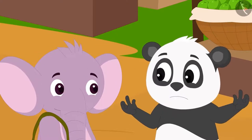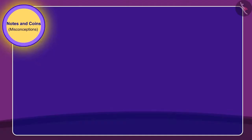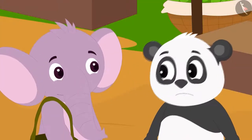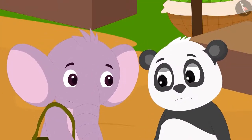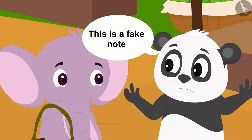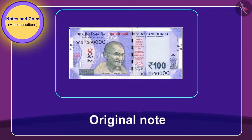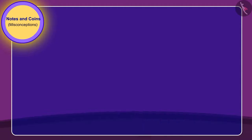Then Appu rummaged through his bag and found a 100 rupee note. Golu grew even more tense and told Appu that it was a fake note. Children, do you think what Golu is saying is right? No, what Golu is saying is wrong — this note is a real note.